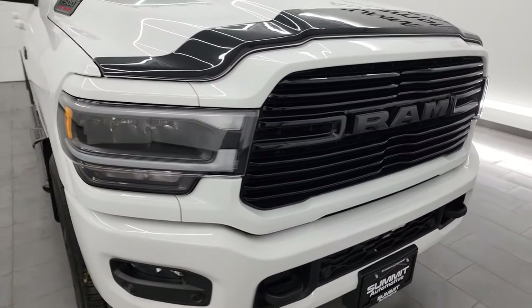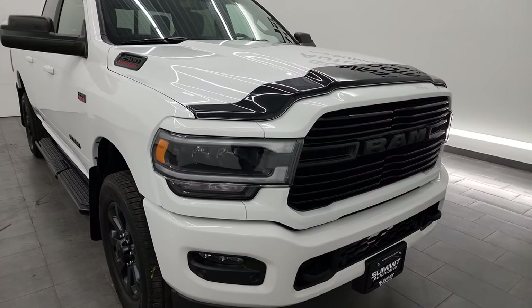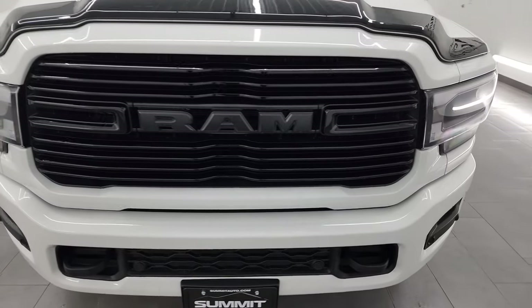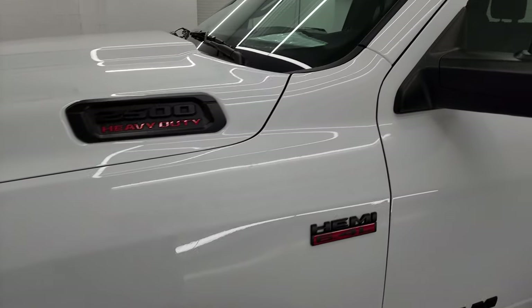This truck has been fully safetied and inspected by our service shop, has a fresh oil and filter change per the state of Wisconsin inspection process, and is 100% ready to go. I'm going to go all the way around in this video — inside, underneath, start it up, take a look under the hood, show you all the options, and give you the most accurate representation of the truck that I can.